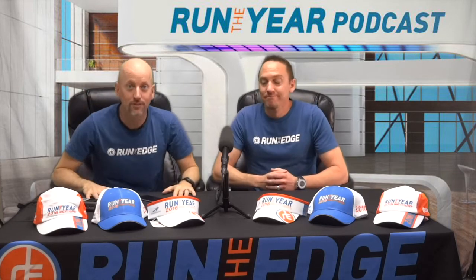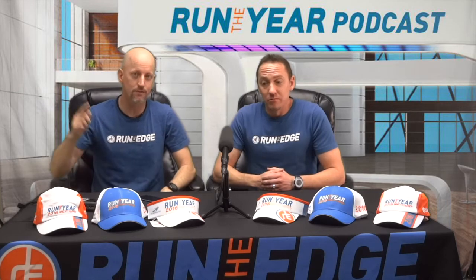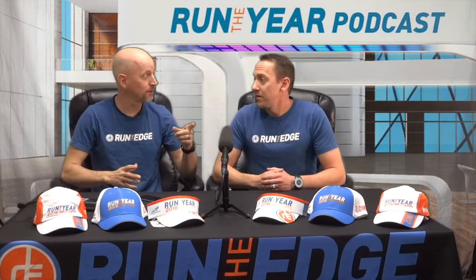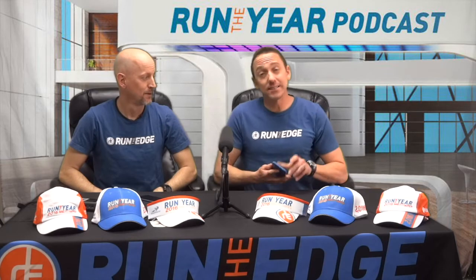Hey everybody, we are so excited because today we have amazing news about an exclusive Run the Year 2016 partnership that we recently formed with an app called Runrageous. Runrageous is basically a safety app.